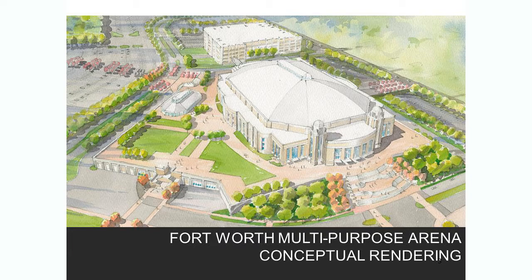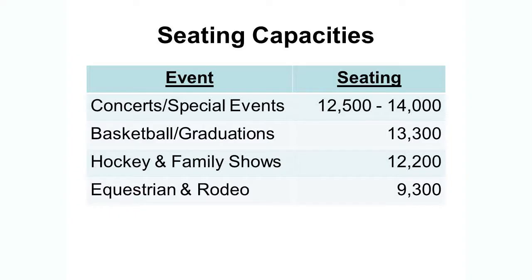The loading areas can be seen in the bottom left-hand corner of the slide. So, why the new facility? The current Coliseum, which will continue to exist, has just over 5,000 seats. The seating capacity in this new facility will vary depending on the type of event, but it can be up to 14,000 seats for concerts and special events.